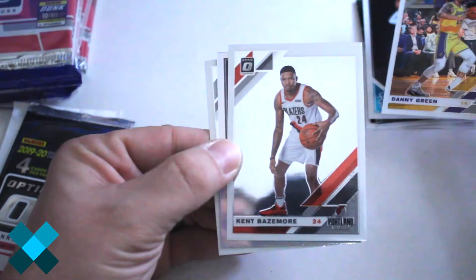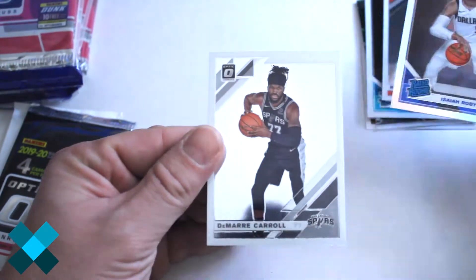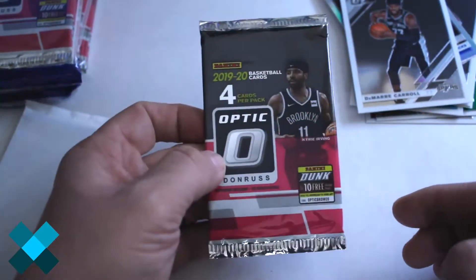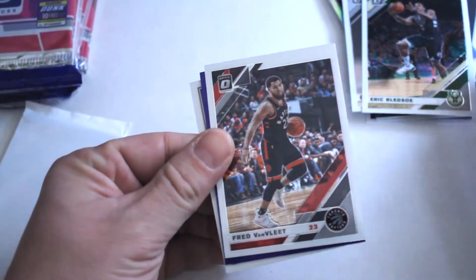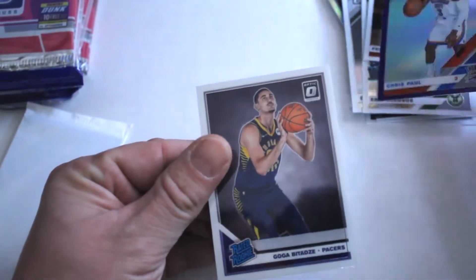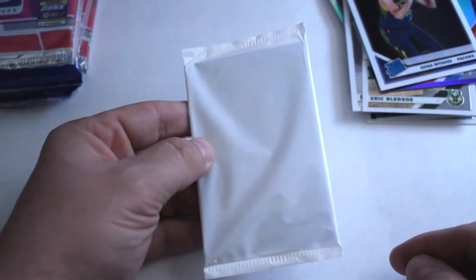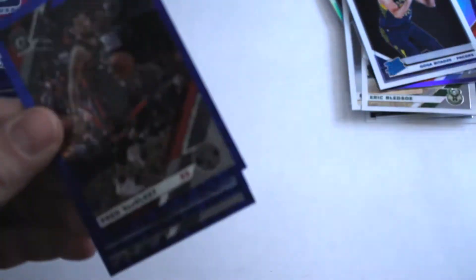Second up out of the first one: got Danny Green, Kent Bazemore, Isaiah Roby refractor rated rookie — another good one — Damari Carroll. Third up: Eric Bledsoe, Fred VanVleet, Chris Paul purple — that's a nice-looking card right there — and a rated rookie, Goga Bitadze.